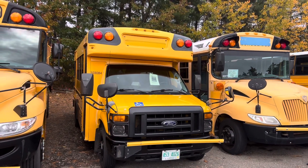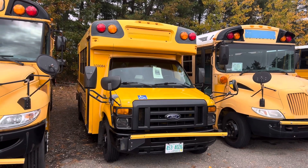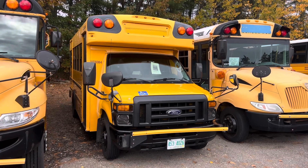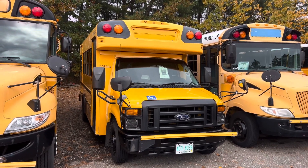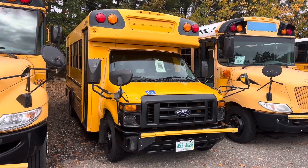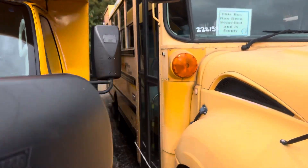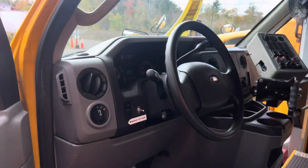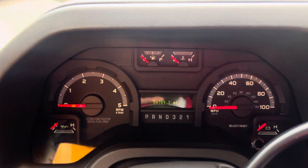Here we have bus number 103-084. It's a 2010 Ford Econoline E450 with the Powerstroke 6.0 liter V8 turbo diesel on the Collins school bus body. Originally owned by First Student in the state of Pennsylvania. 84,000 miles.